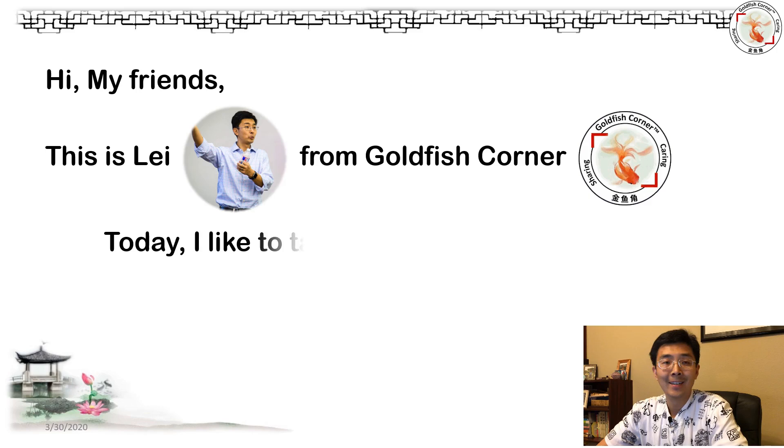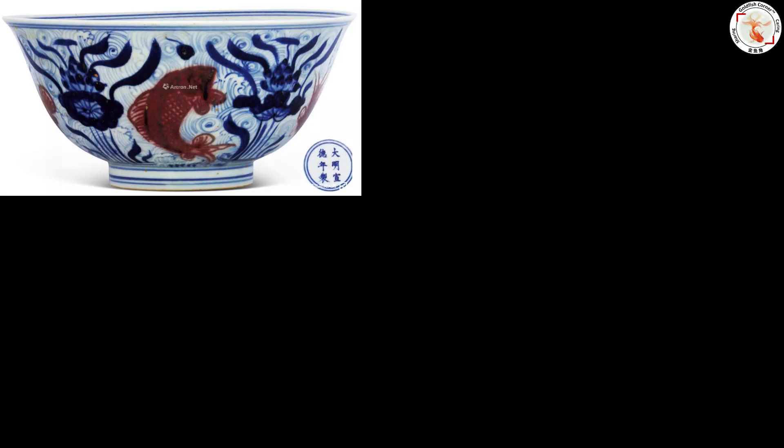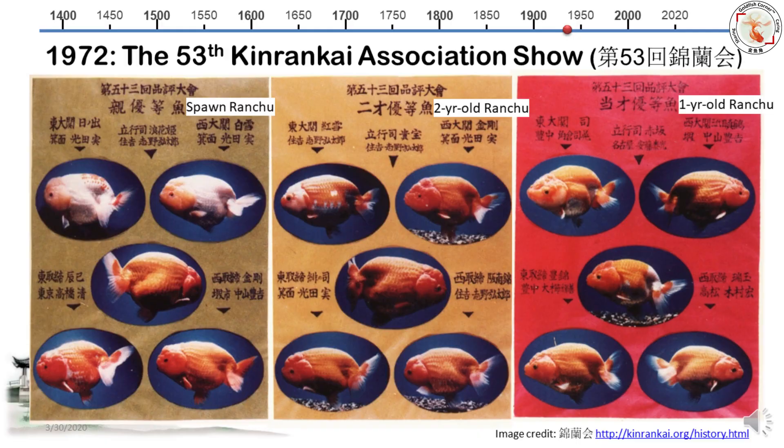Hey guys, this is Lei from Goldfish Corner. Today I'd like to talk about the history of Ranchu.